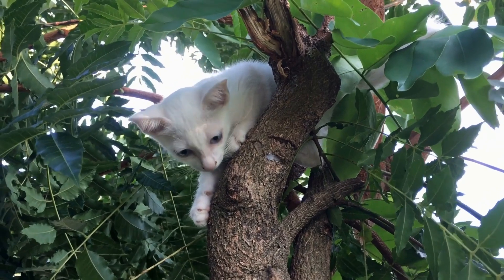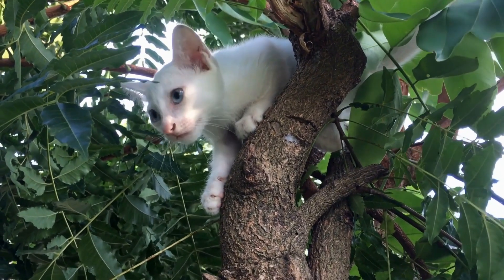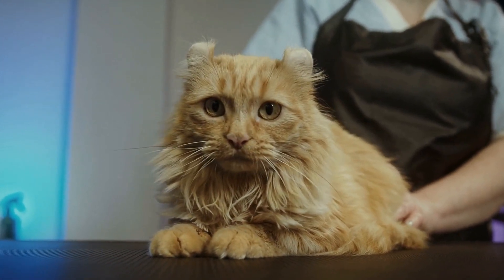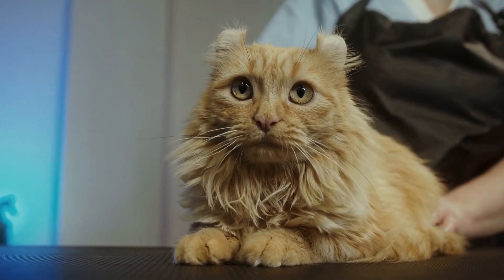Two: relaxed body language. A happy cat will often have relaxed body language. They will appear calm, with their body relaxed and their tail in a neutral or slightly raised position.